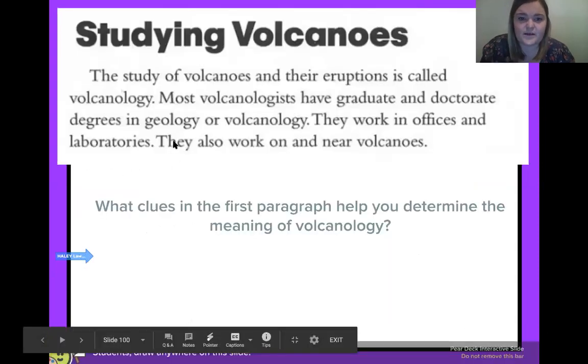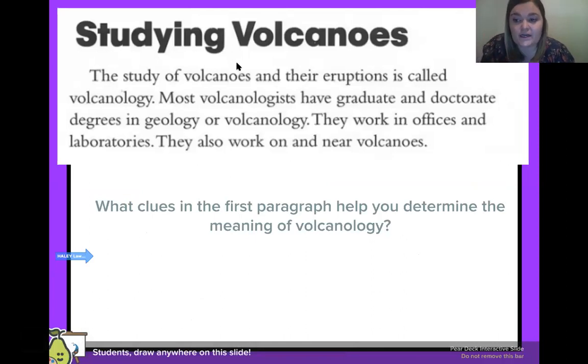Let's go back and practice, fourth graders. What clues in this first paragraph help you determine the meaning of volcanology? Give yourself a few seconds to read through that paragraph. Hopefully you found it. So: 'Studying Volcanoes — the study of volcanoes and their eruptions is called volcanology.' Right there is the clue, because they say it is called the study of volcanoes and their eruptions — that is volcanology. We also learn that the people who study volcanoes have degrees and could work in an office, a laboratory, or near volcanoes.